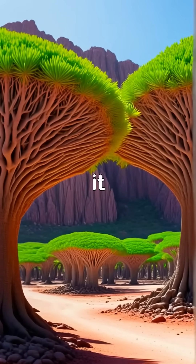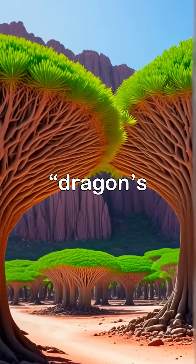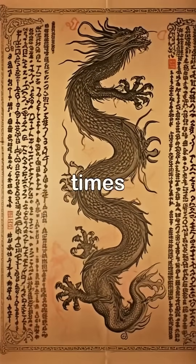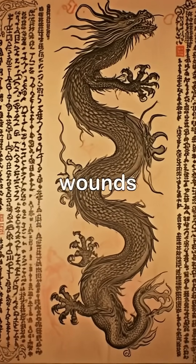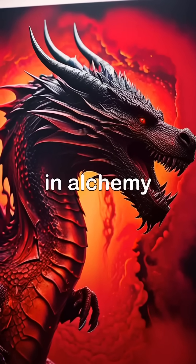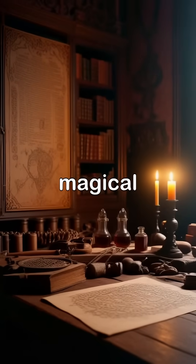When its bark is wounded, it releases a dark red resin known as dragon's blood. But this isn't just for show. In ancient times, this red sap was used as a natural medicine to treat wounds and infections, as ink and dye for art and fabric, and even in alchemy and rituals believed to have magical powers.